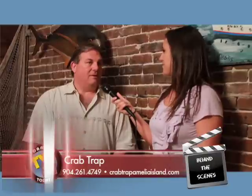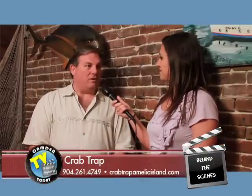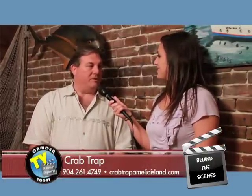And you have a phone number and a website? Got a website. It's CrabTrapAmeliaIsland.com. Phone number is 904-261-4749. We're open seven days a week at five o'clock every day. Thank you for watching Camden TV today. This is Candace Hornung, and we'll see you soon.